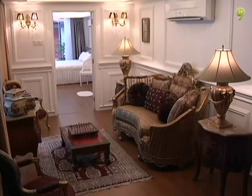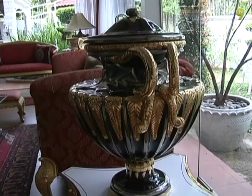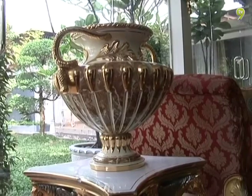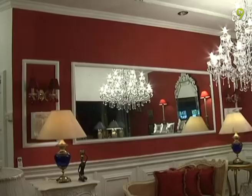Rumah ini dah direnovate more than four times agaknya. Dari tropical punya konsep ke English ke modern, semua dah terlalui. Sekarang ni konsep apa? Now kita go very simple. We still have the classic furniture — furniture classic ni masih ada. Tapi kita cuba buat a more simpler version, more to modern contemporary.